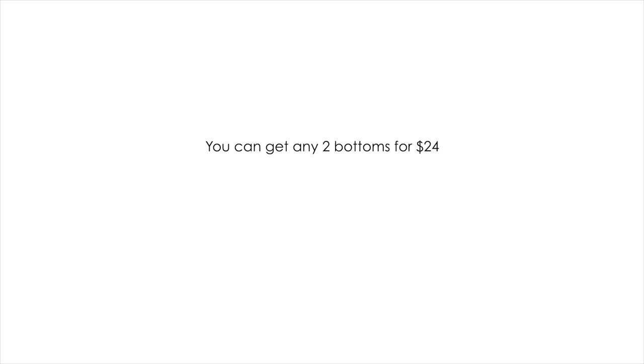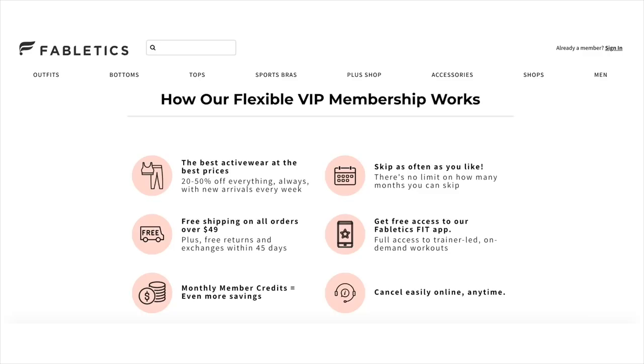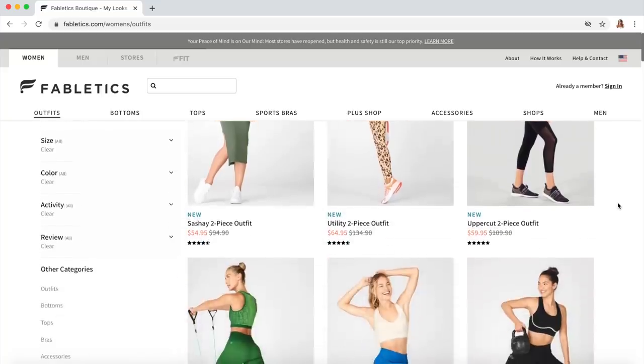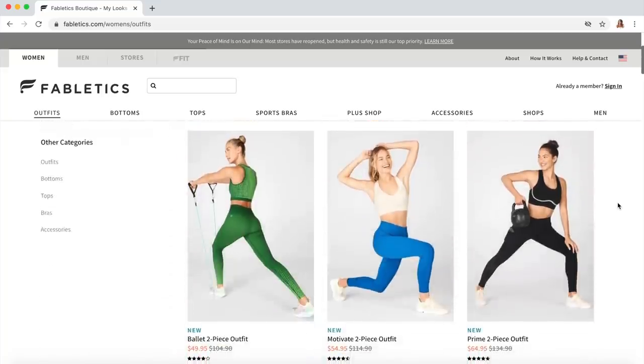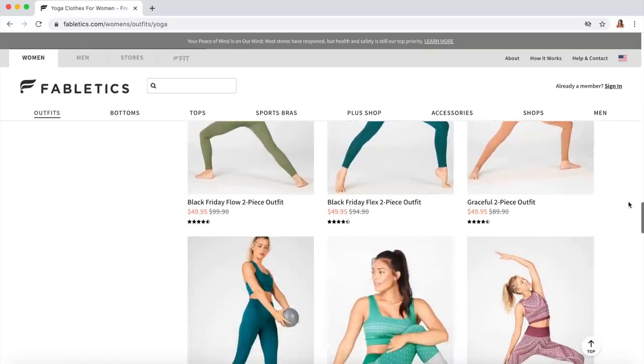You can actually get any two bottoms on Fabletics for just $24 — whether that's the joggers or the leggings, any two bottoms for $24. Plus you'll get 50% off the rest of your order and free shipping when you join VIP. Joining VIP is easy with no additional fees — you shop for $49.95 per month, and if you don't want to shop that month you can skip at no extra charge. They release brand new styles every Thursday, so check back then for the latest designs.